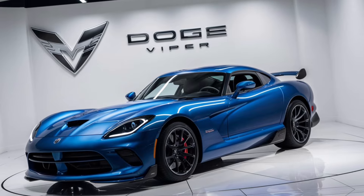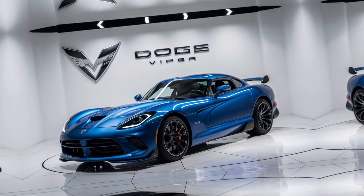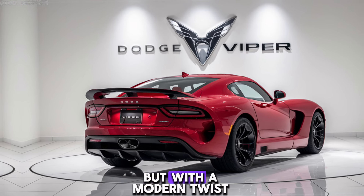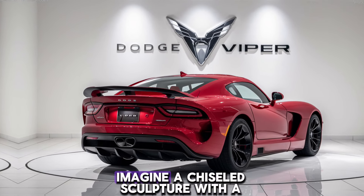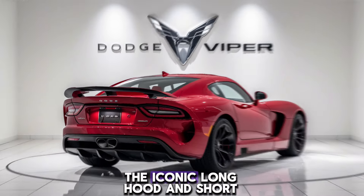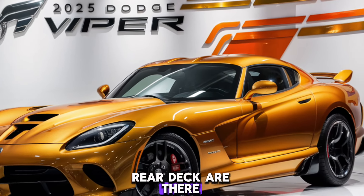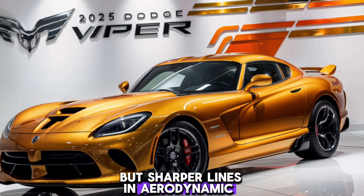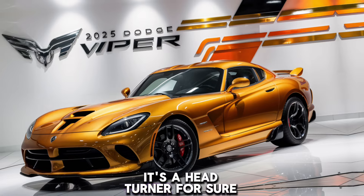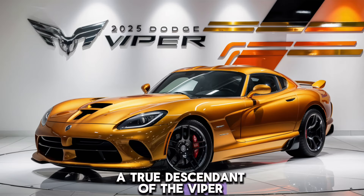Design: the 2025 Viper stays true to its classic silhouette but with a modern twist. Imagine a chiseled sculpture with a wide, aggressive stance. The iconic long hood and short rear deck are there, but sharper lines and aerodynamic curves give it a contemporary edge. It's a head-turner — a true descendant of the Viper legacy.